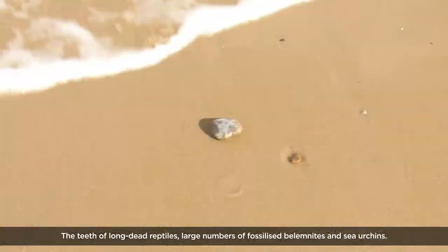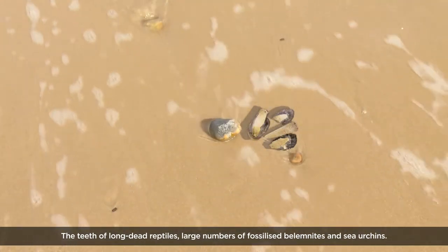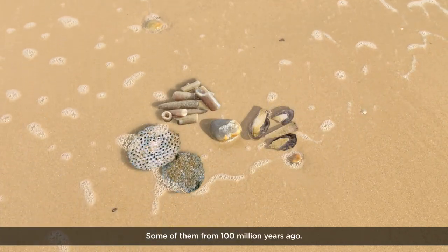The teeth of long dead reptiles. Large numbers of fossilised belemnites and sea urchins. Some of them from 100 million years ago.